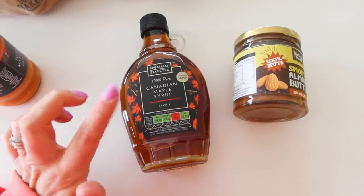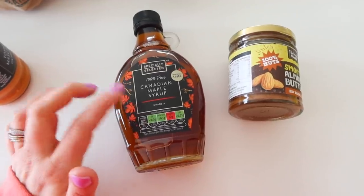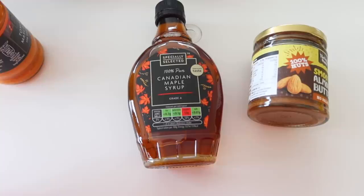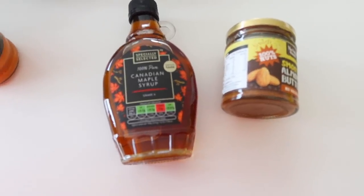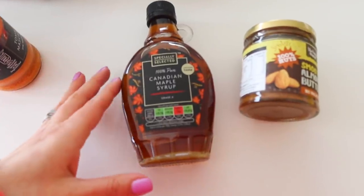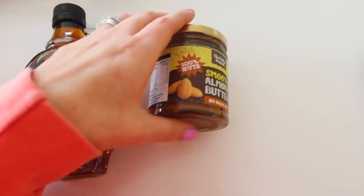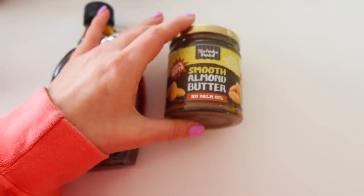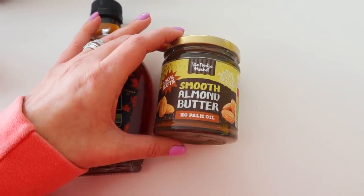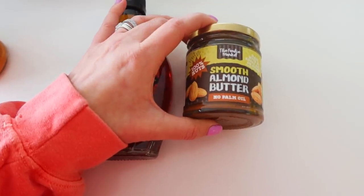Then I picked up some 100% pure Canadian maple syrup. This was £3.49 and is normally quite pricey, but my family really goes through it — we have it on pancakes, on oatmeal, and when I bake certain things. Then I also picked up some smooth almond butter. This was the biggest one they had in there today because so many people were stockpiling. I think it was £1.69.